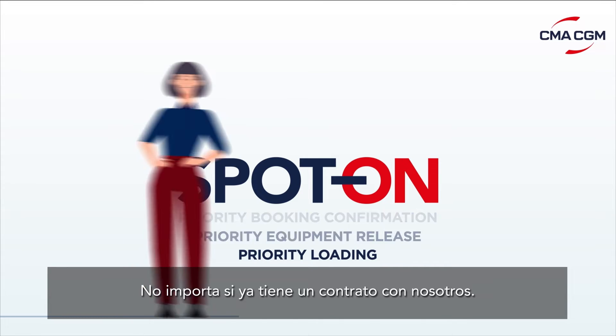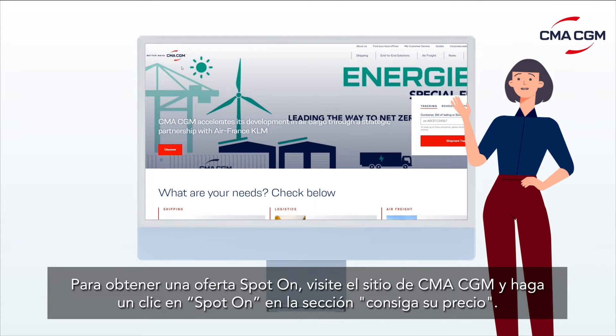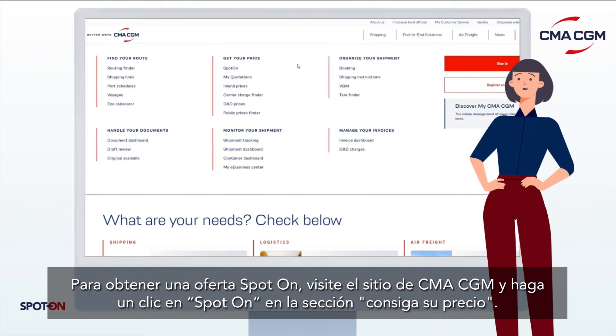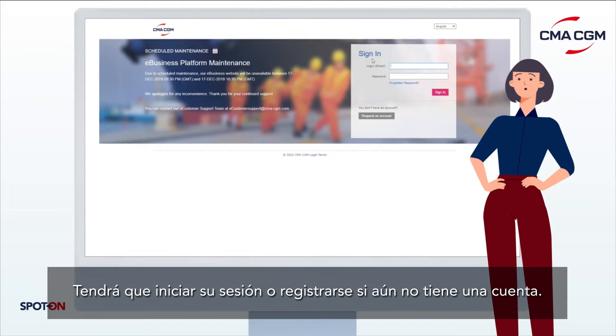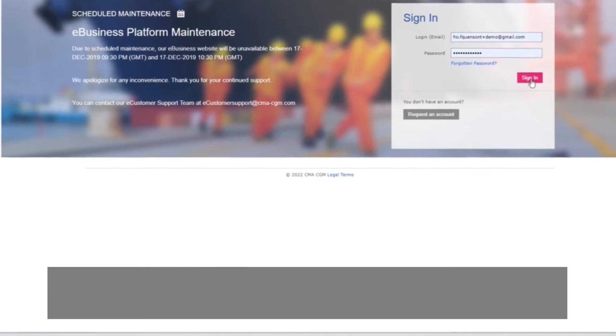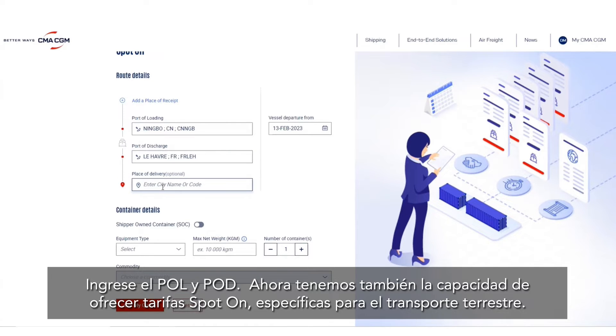To get a Spot On offer, you can go to the CMA CGM platform and click on Spot On from the 'Get Your Price' section. You will have to log in or register if you do not have an account yet. Enter the POL and POD.